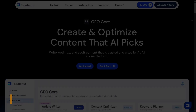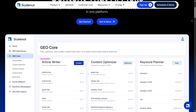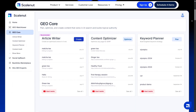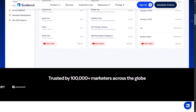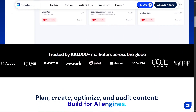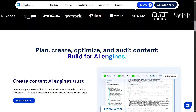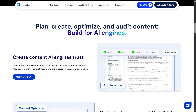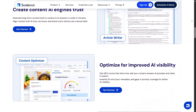Geocore is where Scalenut really starts to show its strength in content strategy. This feature helps you plan topics based on performance goals instead of guesswork. You can clearly see how ideas connect to search intent and long-term growth. It makes content planning feel structured instead of random.